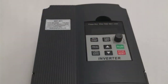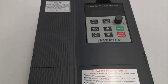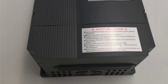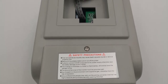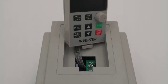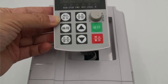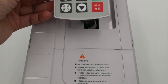The 1500W variant was perfect for my requirements. The inverter boasts a compact design with dimensions of 165×115×109 mm, making it easy to install and integrate into existing setups. Despite its small size, the build quality is impressive and it feels sturdy and durable. It operates in the AC-DC-AC type configuration, allowing for seamless conversion of single-phase 220V input voltage to triple-phase 220V output voltage, making it suitable for a wide range of applications.